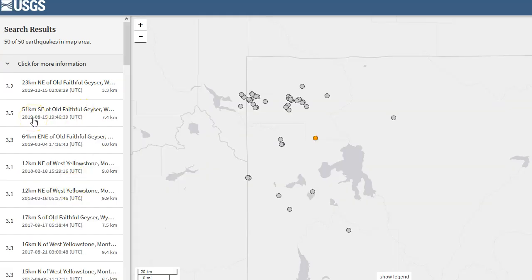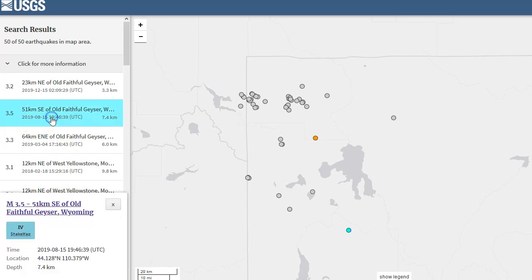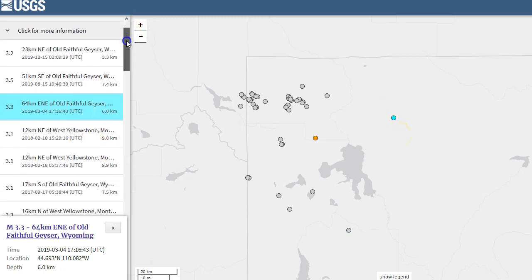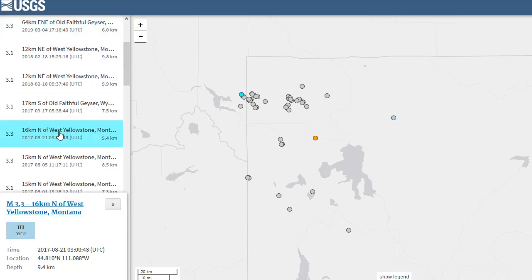Technically a 3.2 or larger has not occurred since August 15th of this year, 2019, but that doesn't really count because that was far to the south, even outside the perimeter of Yellowstone National Park. There was also a 3.3 somewhat near the eastern border of Yellowstone National Park. But to find the most recent one actually within the caldera itself — the last one to hit Yellowstone National Park itself was a 3.3 at 9.4 kilometers in depth in 2017.